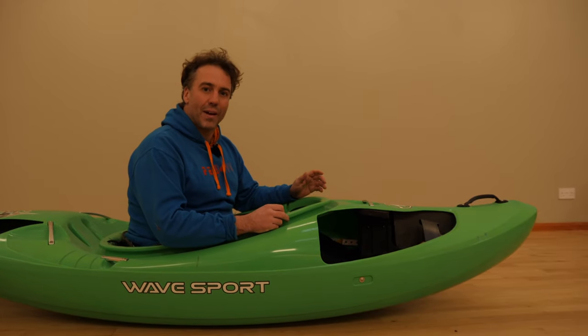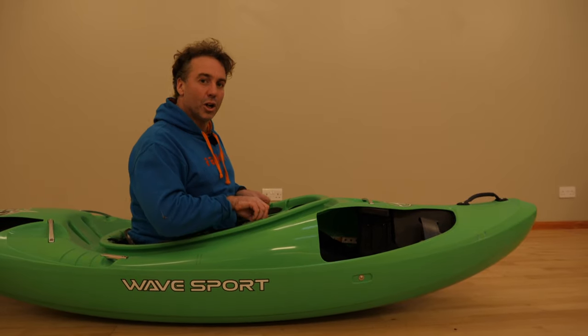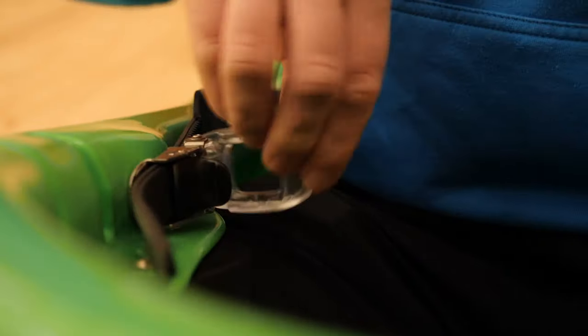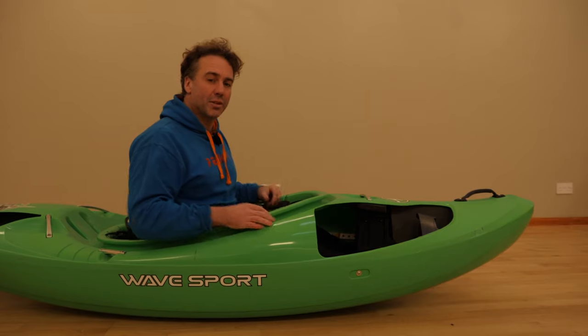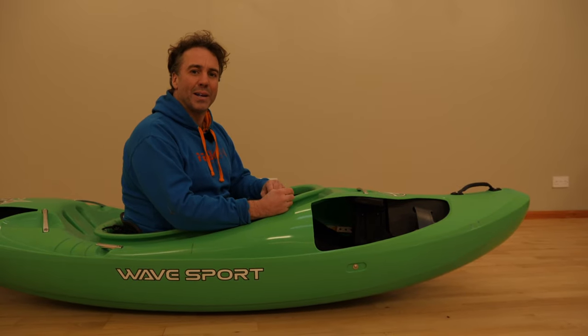If you're struggling with any of that, make sure you've got a nice upright posture. Adjust your boat — make sure you're connected to it at the back band, at the hips, at the knees and at the feet. But don't ram yourself in so tight that it's painful to be there.